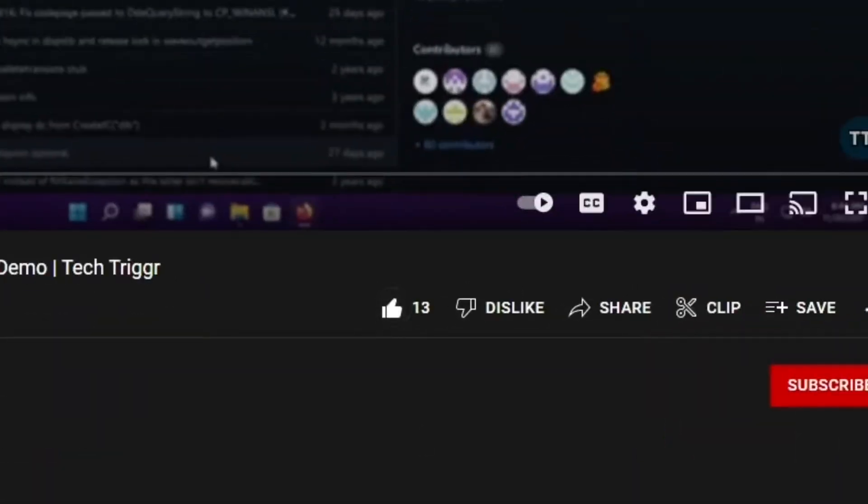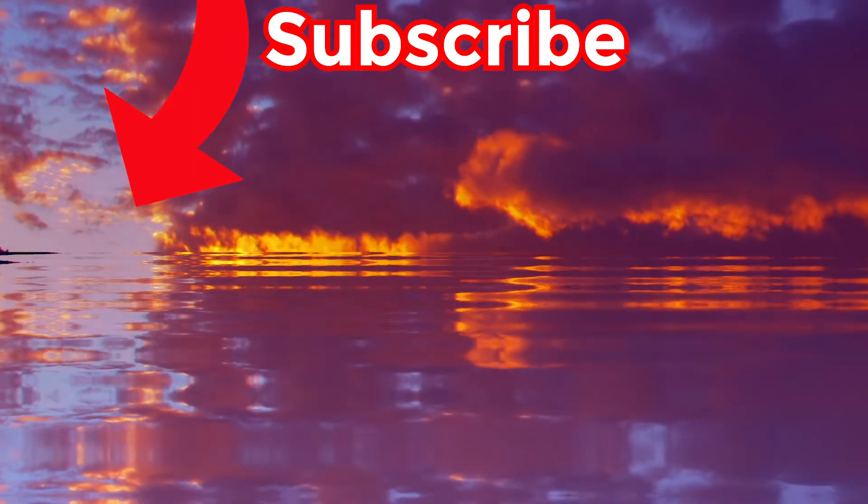If you like what you saw, please hit the like button and subscribe to my channel. You can also watch the video where I tested the beta version of Windows 11 22H2. Thank you so much for watching, and I'll see you guys in the next video. Goodbye!